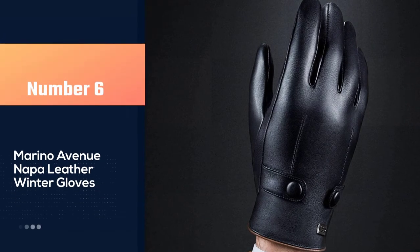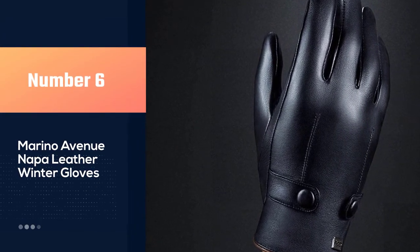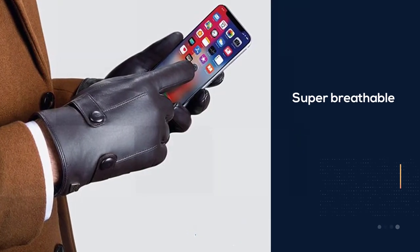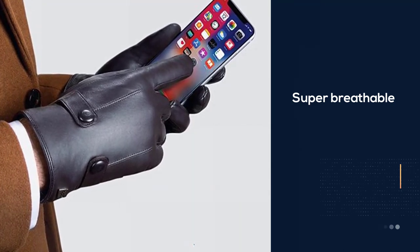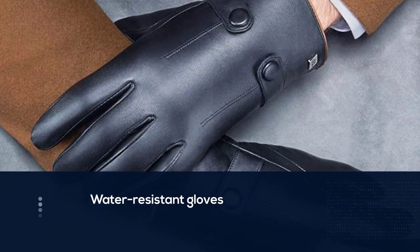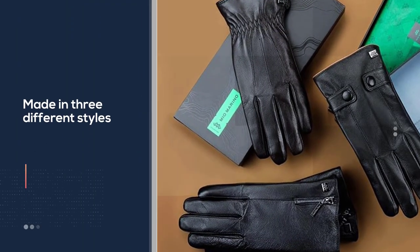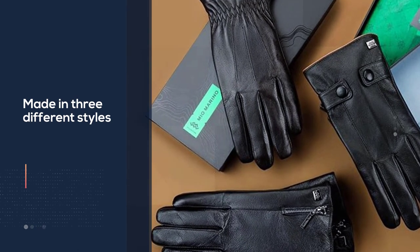Number six: Merino Avenue Napa leather winter gloves. These luxury sheepskin leather gloves offer practical design and everlasting warmth while also being lush and super breathable. There is no need to fear the cold with these extra warm and water-resistant gloves. They are designed with your needs in mind and are touchscreen sensitive, which means you don't need to remove your gloves to use your phone.